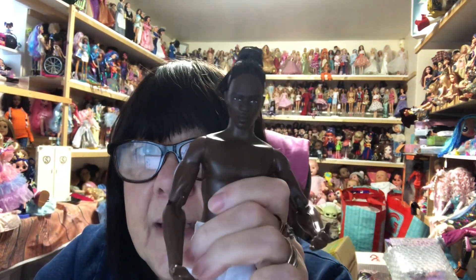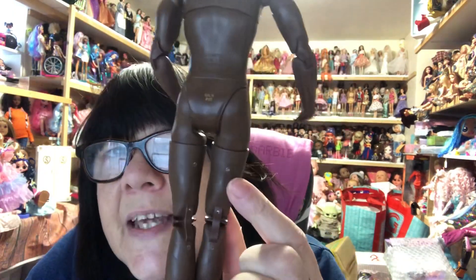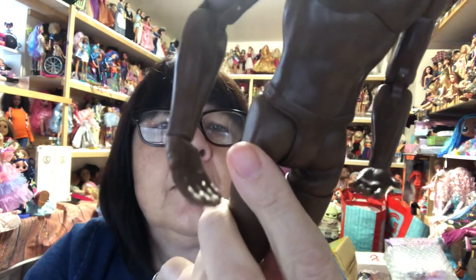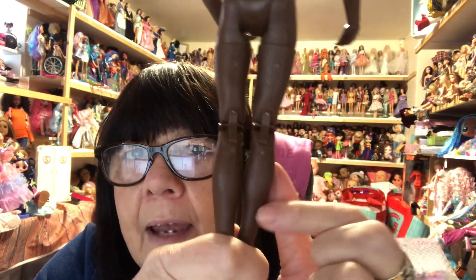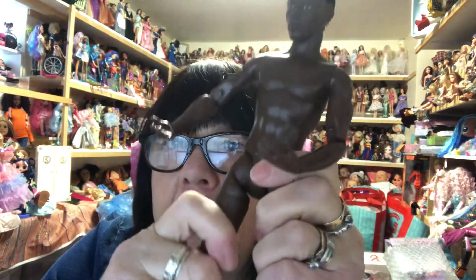He's certainly a grand specimen of a Ken, isn't he? He has got his undercrackers on, so we can take his trousers off and have a look. His feet seem bigger than an average Ken's feet. For some reason he's got cardboard on one knee and not on the other. All these dolls seem to have this on the legs — I got this with the BMR 1959 dolls as well. It must be where they're on the mold or something, and their legs are shiny here then they go dull.